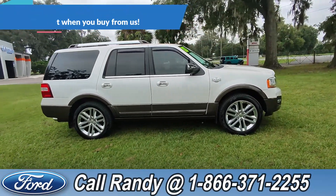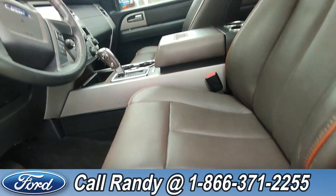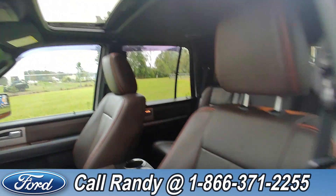Now we're going to take a quick look inside. On the door you have power windows, locks, and mirrors. Down here are your driver-side seat controls. The interior is brown leather, and if you look up here, there's also a sunroof.